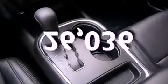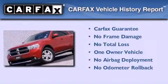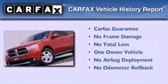This vehicle has less than 27,000 miles. This Dodge has had only one owner and it qualifies for the Carfax buyback guarantee.